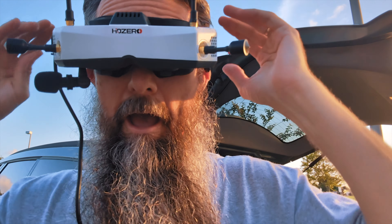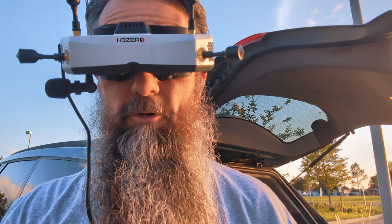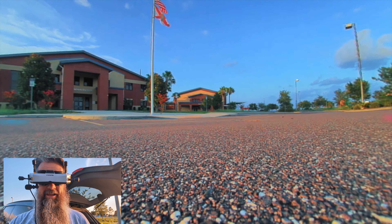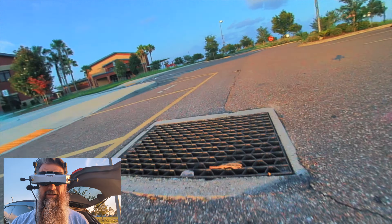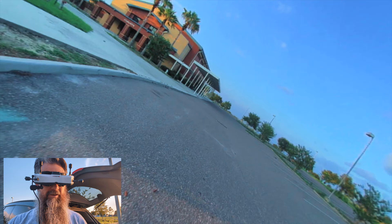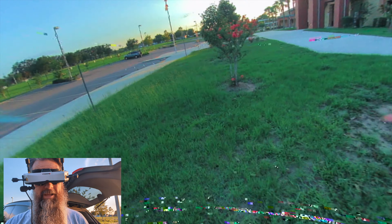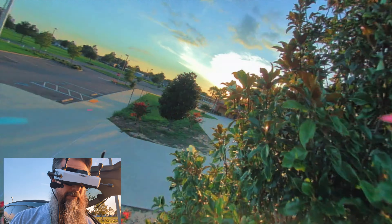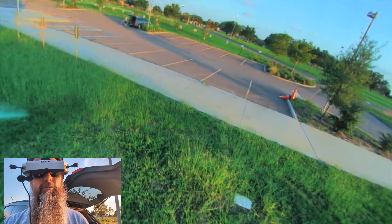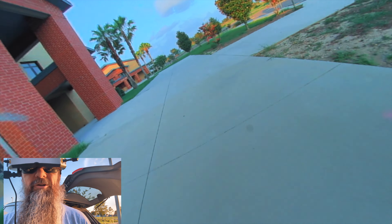Hey guys, welcome back to the channel. Let's talk about improving your flying and what I suggest for doing that. I'm going to kind of do it with some examples. I've had several people mention they like my flying and wish they could fly this way, so I want to talk a little bit about improving and what you can do.